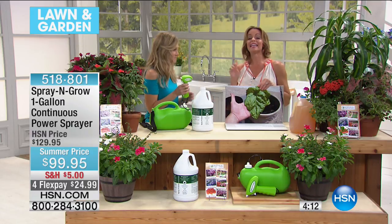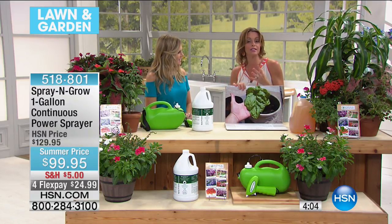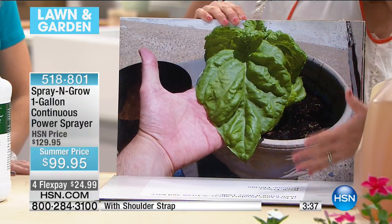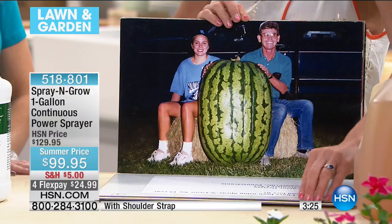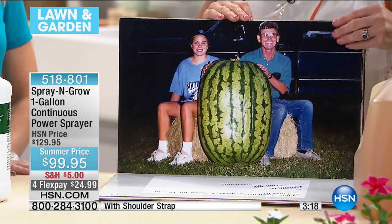Spray and Grow is guaranteed to the bottom of the bottle. If you get it home, use it, and you're not getting results that make you say wow — return it for a full refund. We can do that because it's scientifically proven and we 100% stand by Spray and Grow. Look at this basil leaf from Caesar, a chef in Pennsylvania — the size is incredible. There's also a science teacher and his daughter who did an experiment and won an award for their watermelon using Spray and Grow.